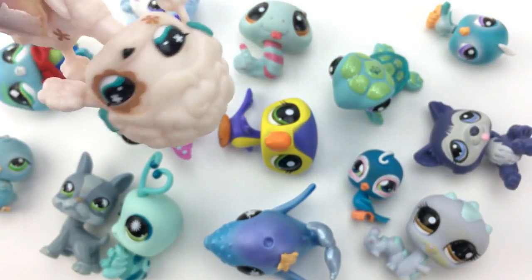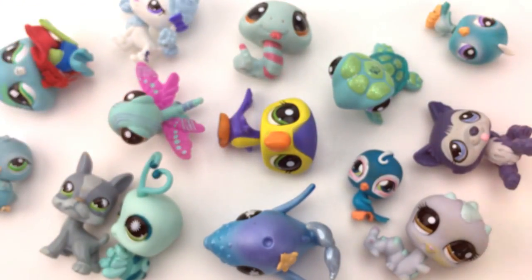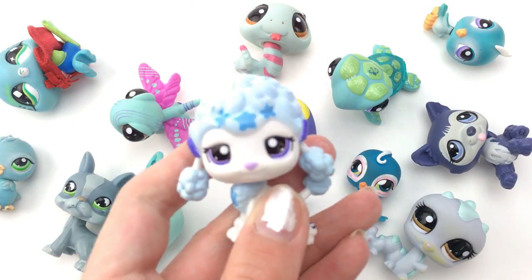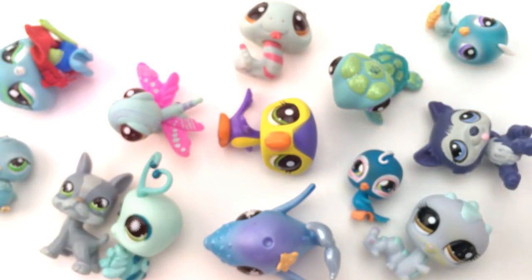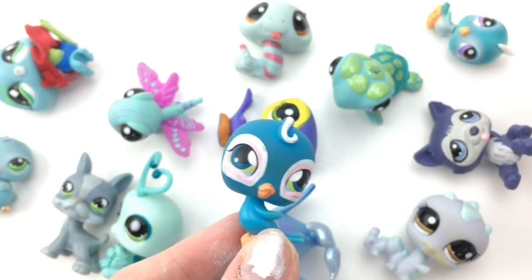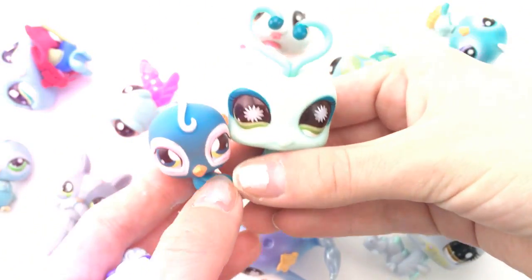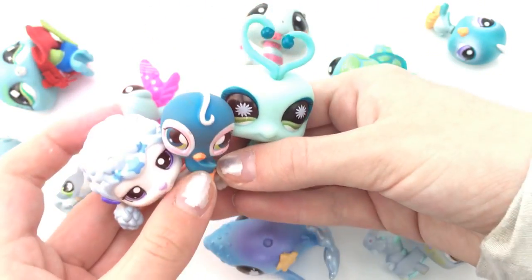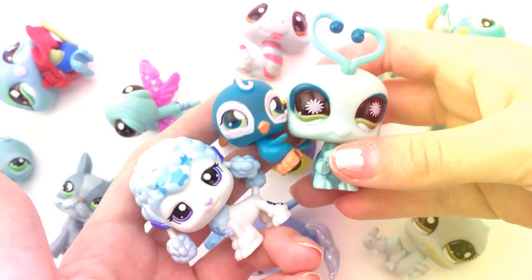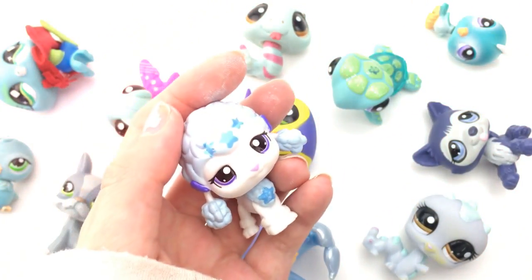Moving on to the blue LPS. I have three favorites so it's going to be hard to pick. I like this poodle because she's so cute. I also like this little bird — excuse my dog in the background barking. I also like this love bug; she's so cute. So now I have to pick between these three — they're all so adorable. I'm going to have to say the poodle because she is so cute, and I love all the poodles because they're just so adorable.